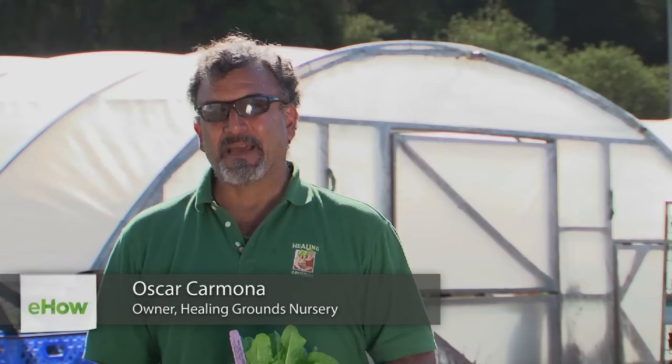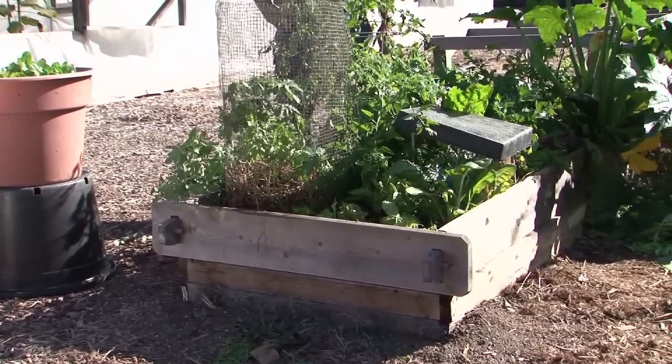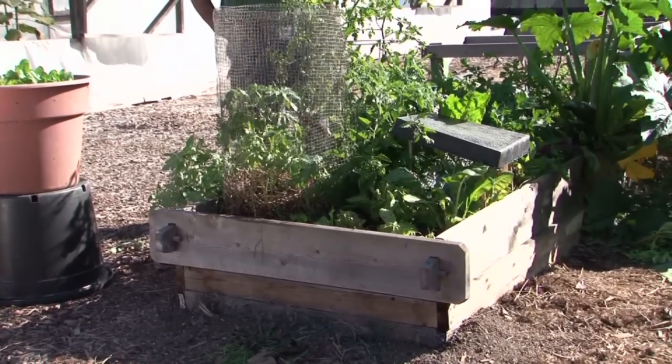Hey gardening peeps, Oscar Carmona, owner of Healing Grounds Certified Biodynamic Nursery located in beautiful Santa Barbara, California, here today to talk to you about how to grow vegetables in a raised bed.